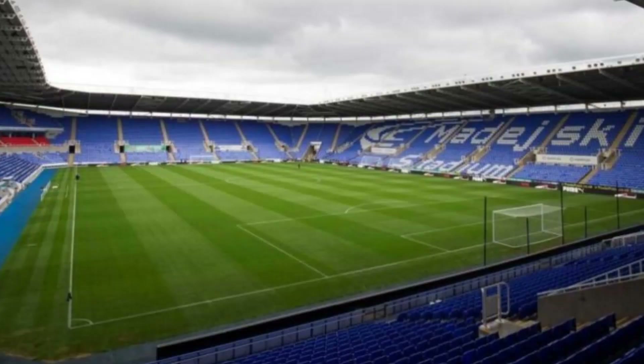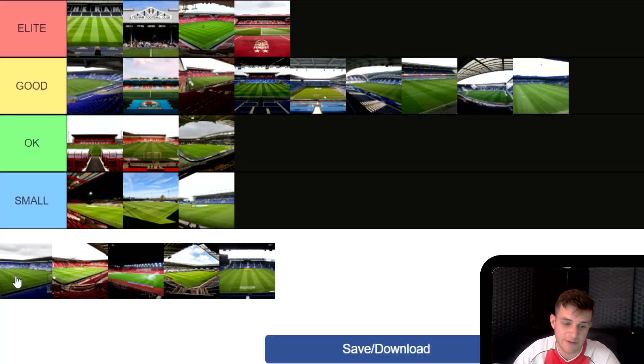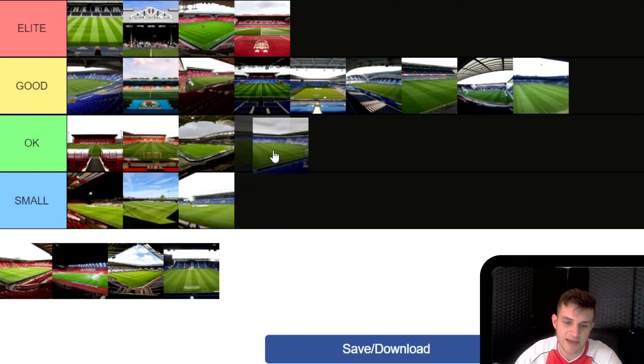Next up is Reading FC's Madejski Stadium. The stadium itself isn't bad — it's a fairly big one, but it can be a bit soulless. There's not too many occasions where Reading really do sell it out and make a great atmosphere. I think a lot of the time the away fans will probably make most of the atmosphere at this one. Still not a bad stadium — I'm going to put Reading's Madejski in OK.